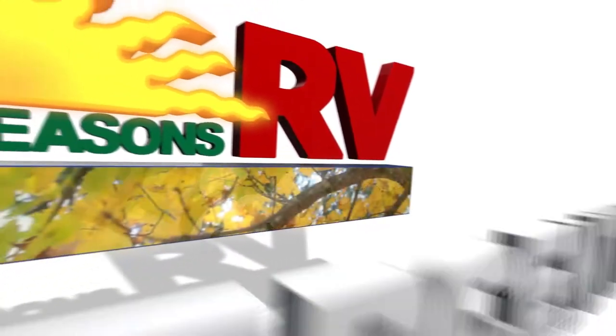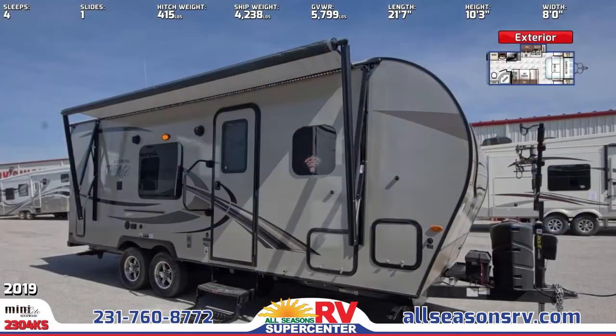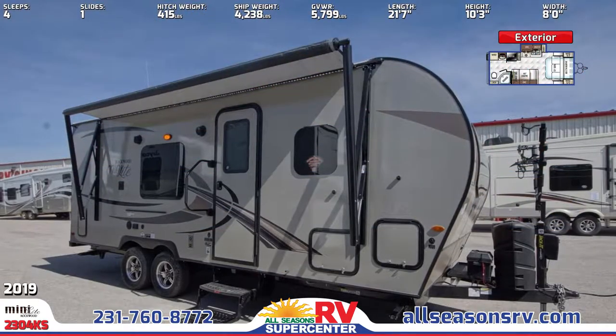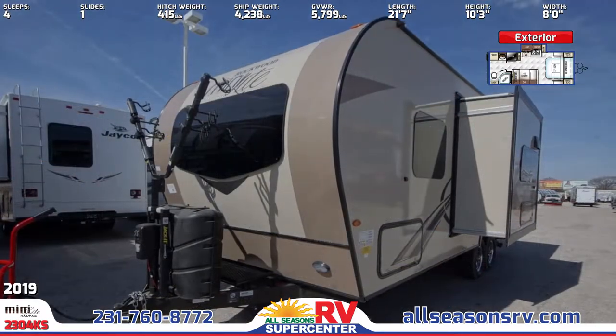You'll enjoy maximum fun in this 2019 Arakwood Minilite 230-4 KS Travel Trailer from All Seasons RV Supercenter. This 21-foot 7-inch RV is constructed with durable high-gloss fiberglass and comes with an electric slide-out.